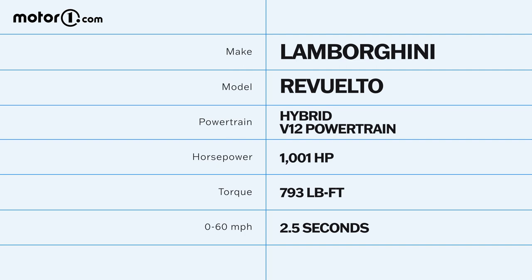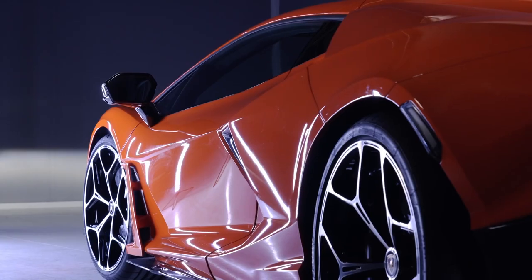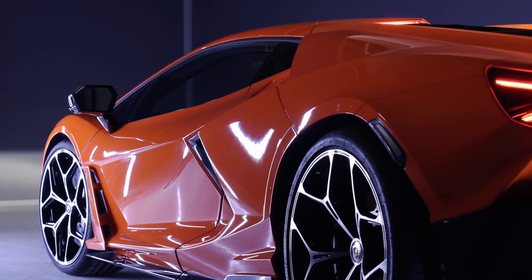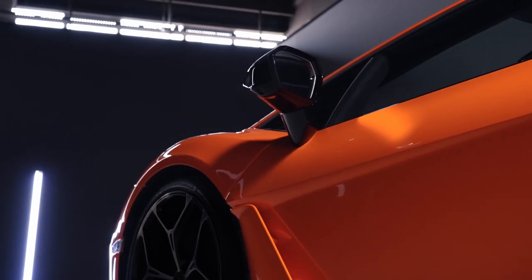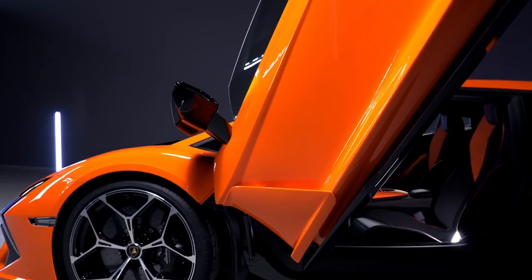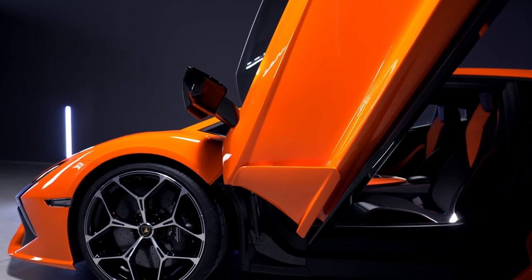Driven through the 8-speed wet dual-clutch transmission, that power gives the Revuelto a 0-60 time of 2.5 seconds and a top speed of more than 215 miles per hour. The electric motors also enable instantaneous torque vectoring, which works with rear axle steering for better handling. Stopping the car is handled by both electrical regeneration on the front axle and a robust carbon ceramic braking package at all four corners.